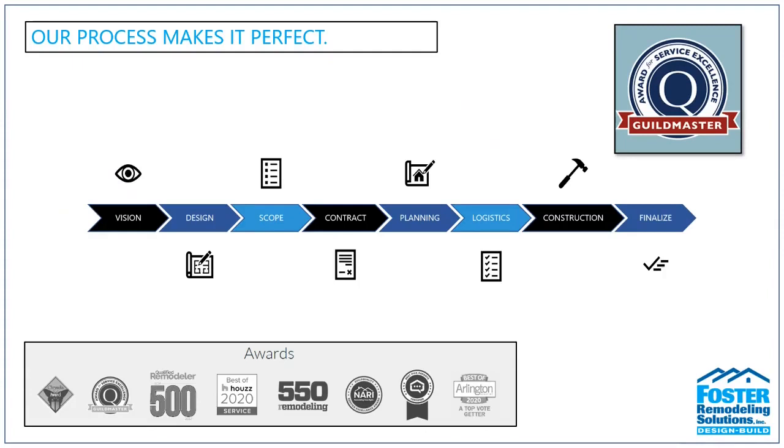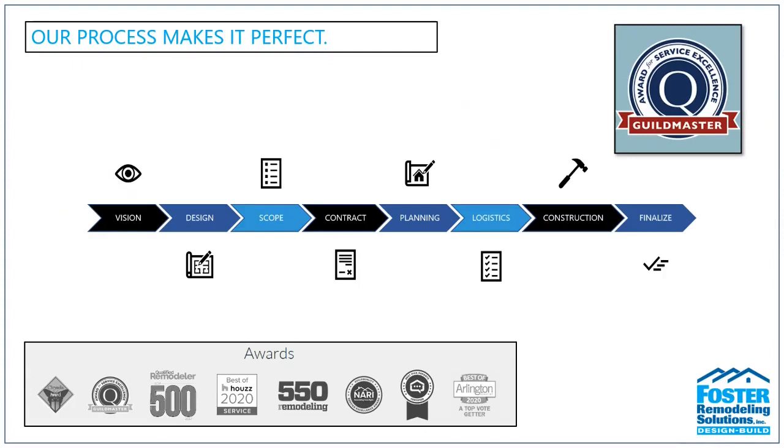At Foster's, we like to say our process makes it perfect. Just as the supporting structure of your home keeps it from collapsing, our process is the structure that keeps your project on time and on budget with clear expectations and instructions from our team. We've divided our process into eight steps that help you understand the Foster mentality and how we work through the process of perfecting your project, starting long before the actual construction begins.